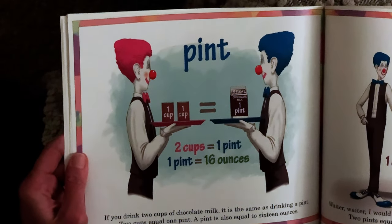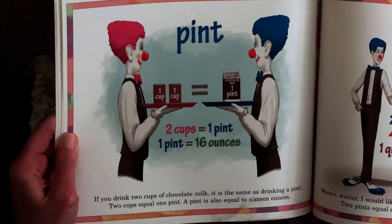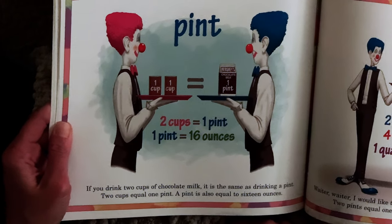Pint. If you drink two cups of chocolate milk, it is the same as drinking a pint. Two equal cups equals one pint. A pint is also equal to 16 ounces.